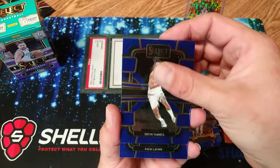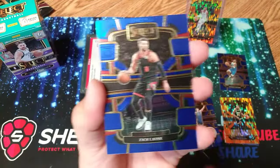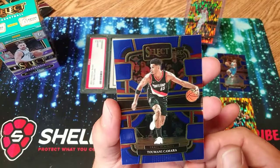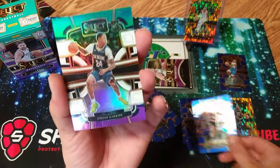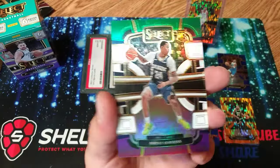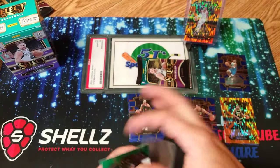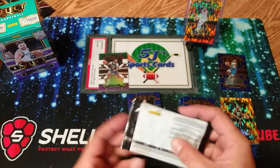We got that case hit of Justin Jefferson, we pulled Mack Levine, been pulling some pretty good cards on the channel. Getting back into it — Kamara, and then we got a green rookie Jordan Hawkins. That's green, white, purple. I wonder if Jordan Hawkins is any good — let me know down in the comments if you guys are a Pelican fan. Green, white, purple Jordan Hawkins.